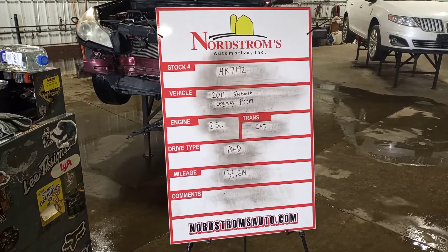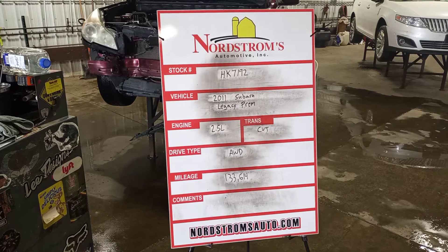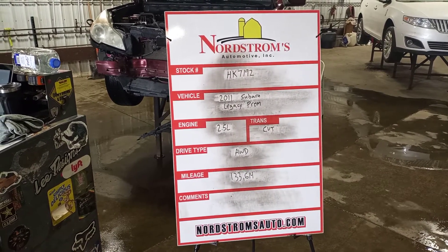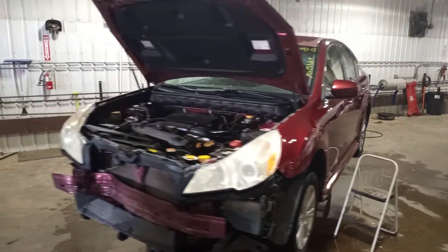Stock number HK7192, 2011 Subaru Legacy Premium. 2.5 liter CVT transmission. It's all-wheel drive with 133,614 miles. Maroon in color.